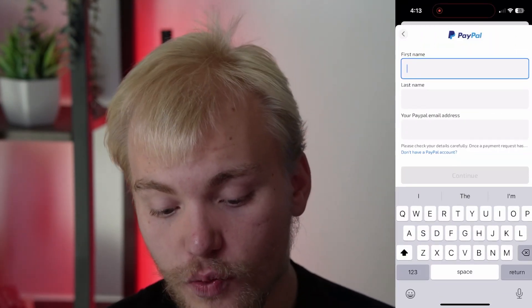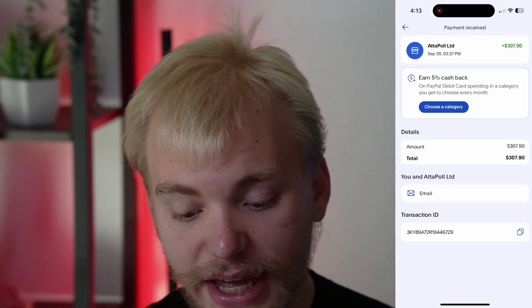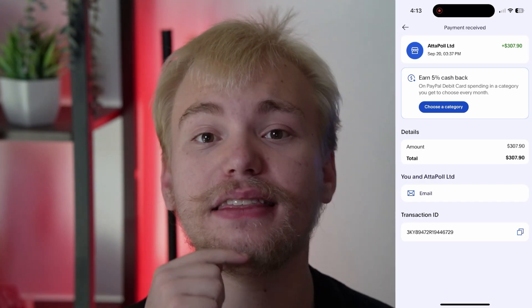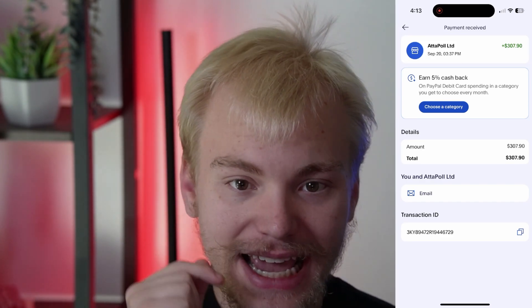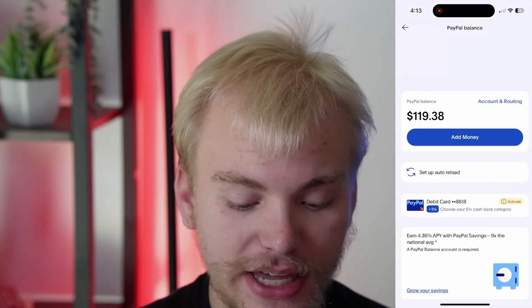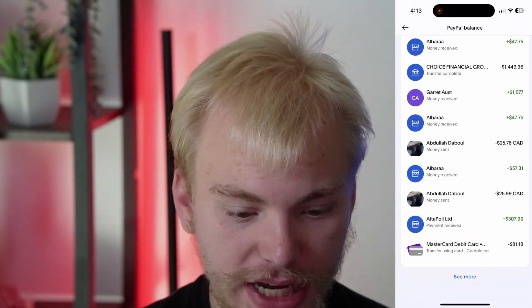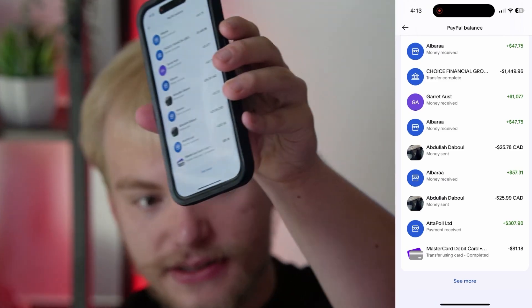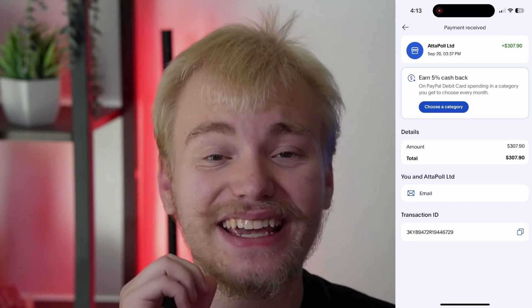Once you enter that code, you will make a free 50 cents for doing literally nothing, and you can cash it out directly into your PayPal balance. As you can see, I have literally made $300 with Adapol in just the last month or so, deposited directly into my PayPal account. It is 100% legit because it has shown up in my real PayPal account — you can see it says 'Adapol LTD' right there. This is not edited. So you should now know that Adapol is legit and it's a fantastic app to make some entirely free money.